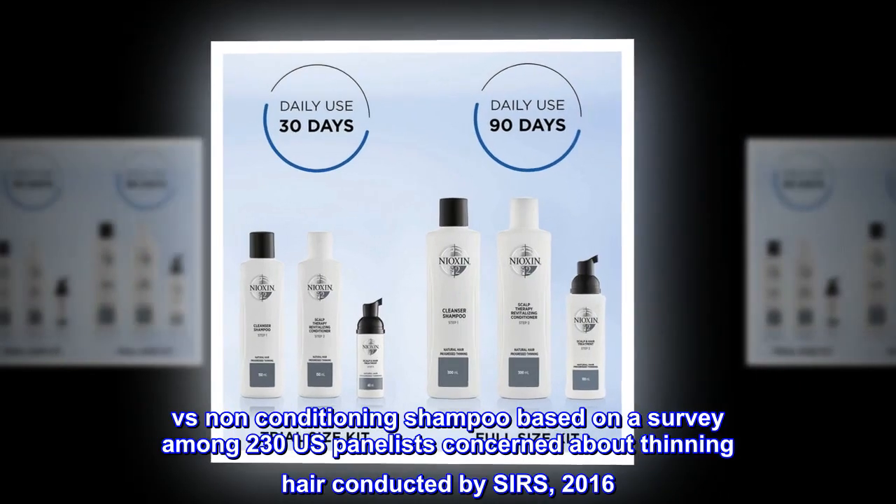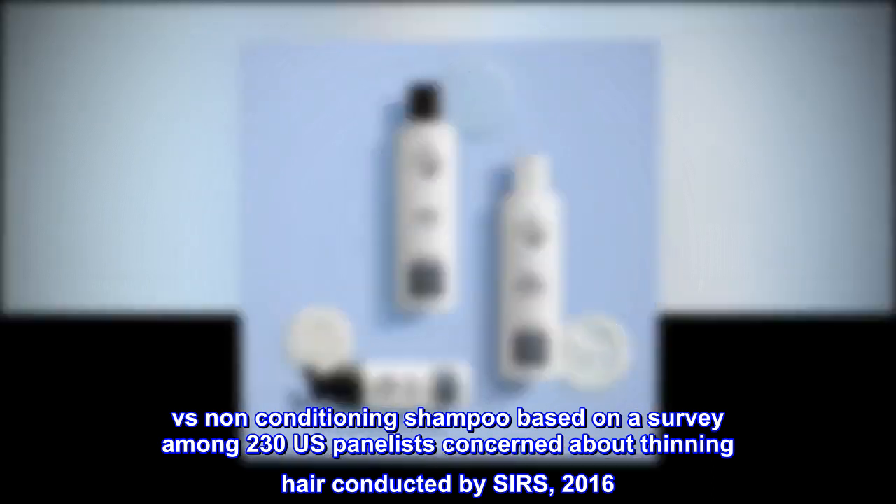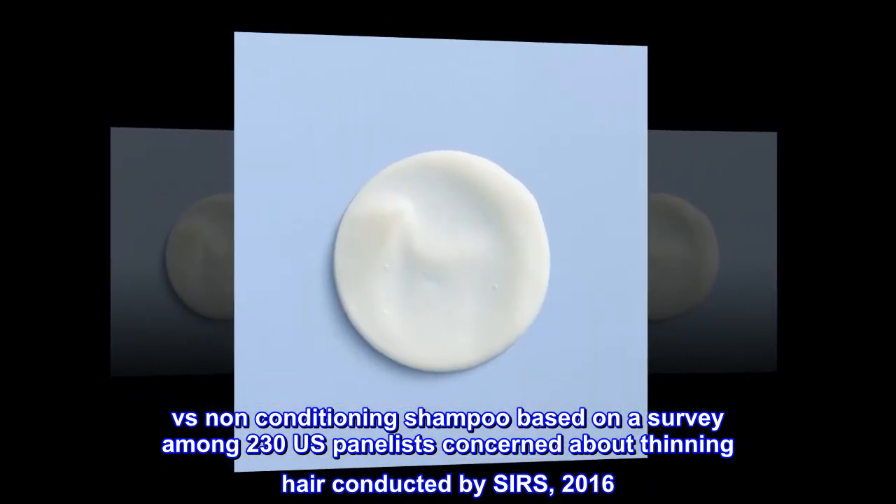Versus non-conditioning shampoo, based on a survey among 230 U.S. panelists concerned about thinning hair, conducted by SIRS, 2016.